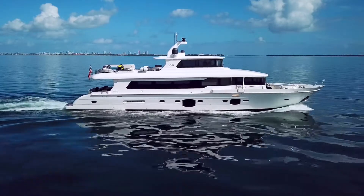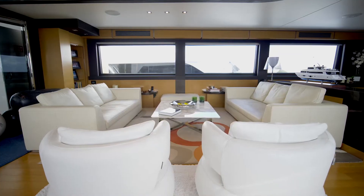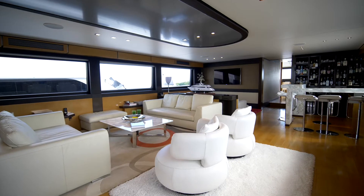Here we are in the salon — full beam salon, seating for 12, wide open windows all the way around, large screen TV, and the bar.